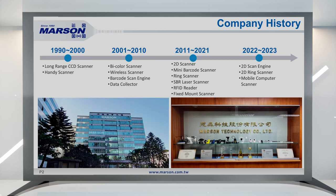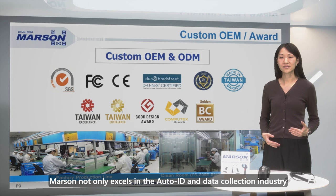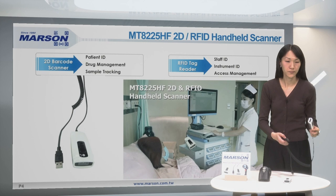Hello everyone, I'm Ellen from Marcin Technology. Established in 1990 in Taiwan, Marcin Technology is a renowned leader in barcode scanner and RFID reader design and manufacturing. Marcin not only excels in the auto ID and data collection industry, but also provides top-tier OEM and ODM custom services to our valued customers.